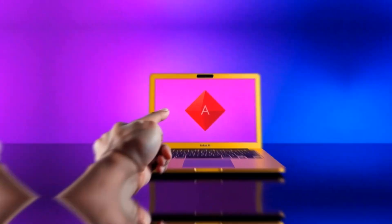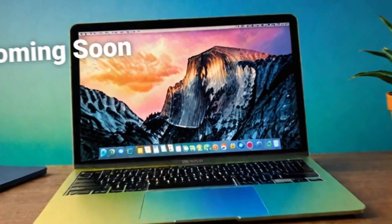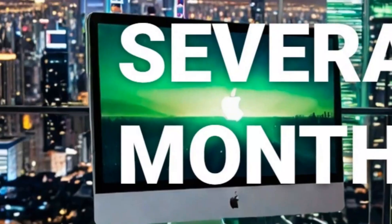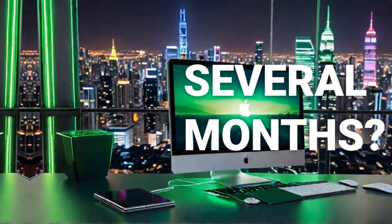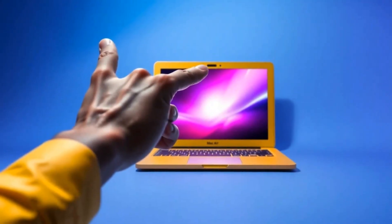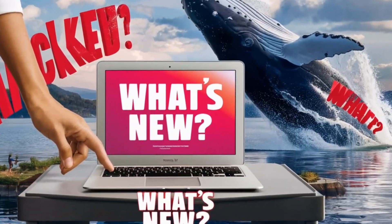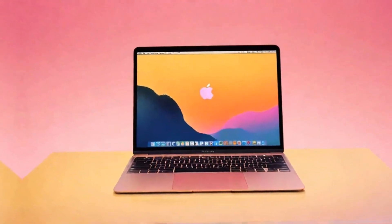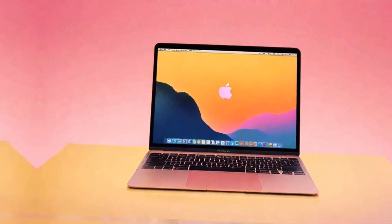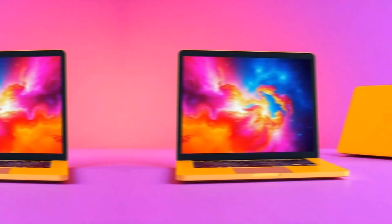So right from the start, we can see Apple's commitment to making this MacBook Pro M4 not just powerful, but also versatile and user-friendly. Let's get into the star of the show — the M4 chip. This is where the MacBook Pro M4 truly stands out from its predecessors and most competitors on the market. The M4 chip is built for high-performance tasks, and it delivers on that promise with a 10-core CPU and a 10-core GPU.